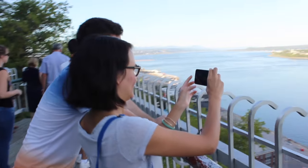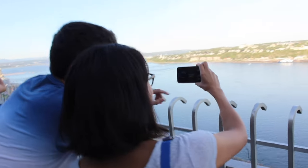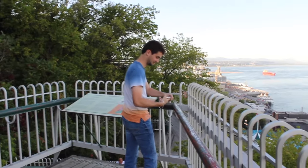Time Passport is the augmented reality app you will use to view the past when visiting historical sites. It's easy to use!